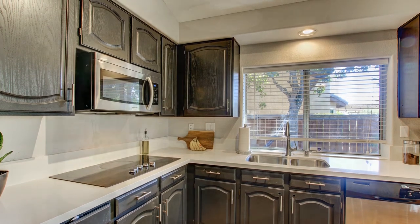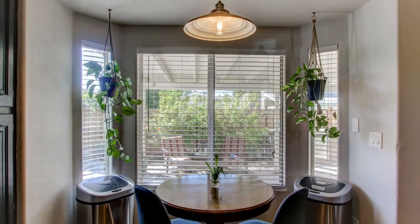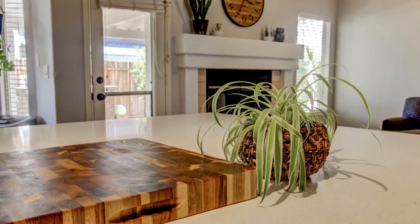This gourmet style kitchen has been freshly upgraded with updated cabinetry, beautiful quartz countertops, and is open to the family room with a natural gas fireplace.